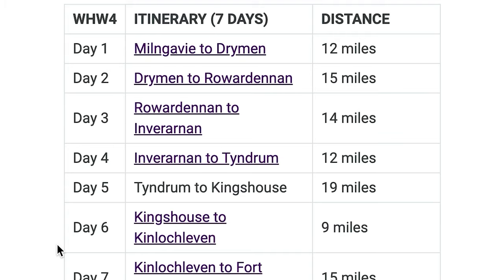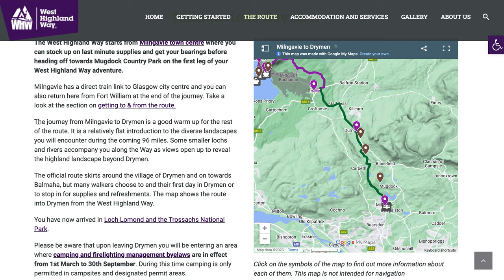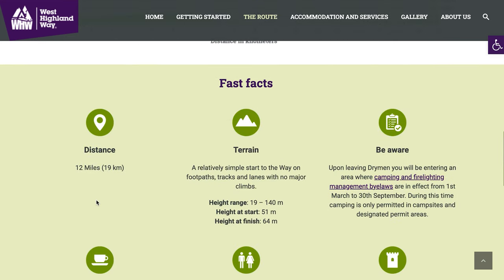This website is so awesome. I can click on one of the routes — a single day is usually called a stage. I can click on that stage and it shows important points of interest. At the bottom, it gives me an elevation profile and says what to expect for distance, terrain, and anything I should be aware of. The only thing I need to keep in mind is that the height ranges are in meters, so I'll translate those into feet since I'm American. This is going to make my job a lot easier in order to break things up.